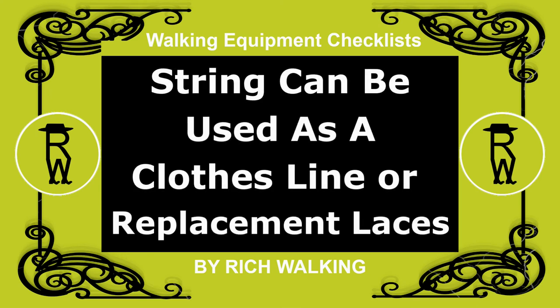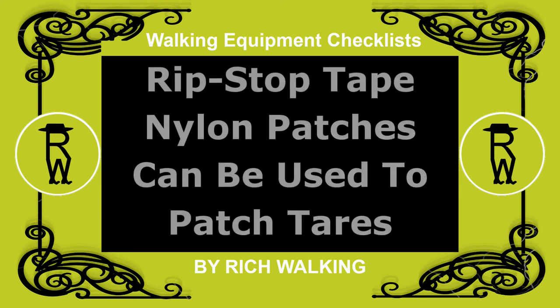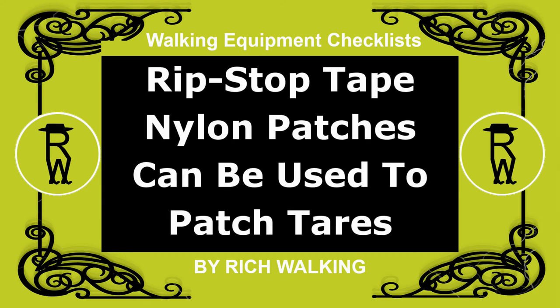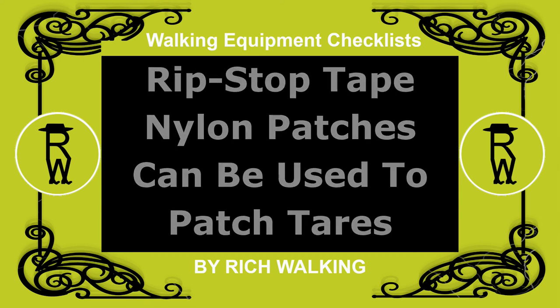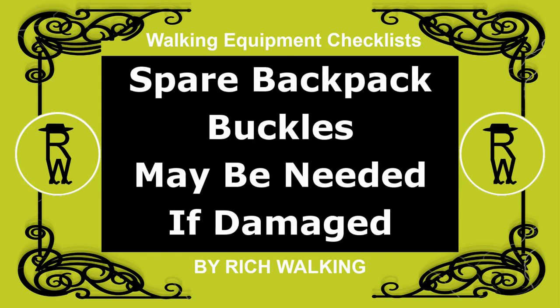String can be used as a clothesline or replacement laces. Also, ripstop tape and/or nylon patches can be used to patch tears in gear. And spare backpack buckles may be needed should one be damaged, such as by trapping in a car door.